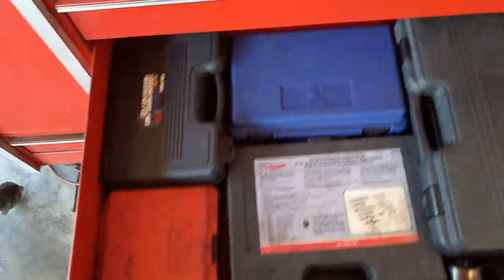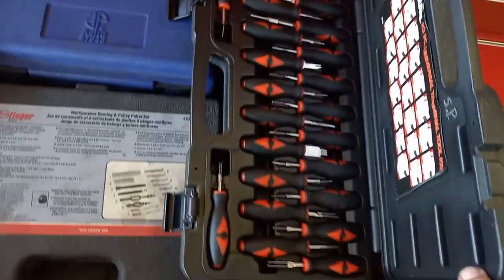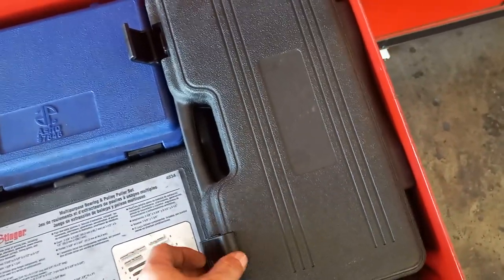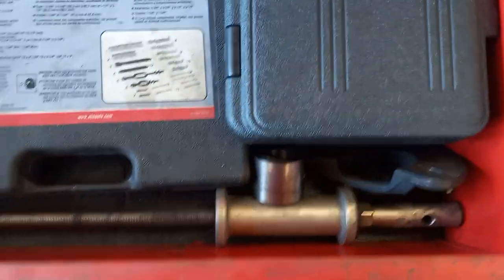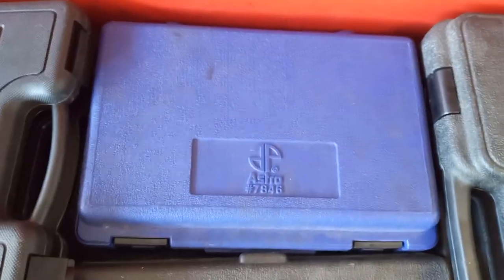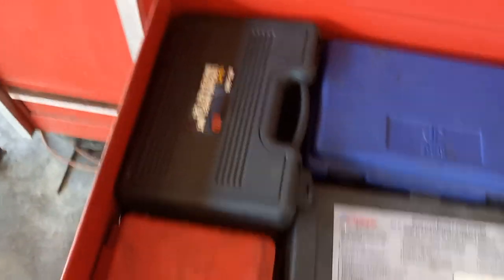Next drawer down is pullers: my master terminal kit for doing wiring terminal repairs - works great. Under that is another puller, harmonic puller, my Snap-on slide hammer, another multi-purpose bearing and puller set, another harmonic puller, my master key set for wheel locks, my impact driver. Under that are some bolts, another harmonic puller, and a torsion bar tool for late-model GM trucks.